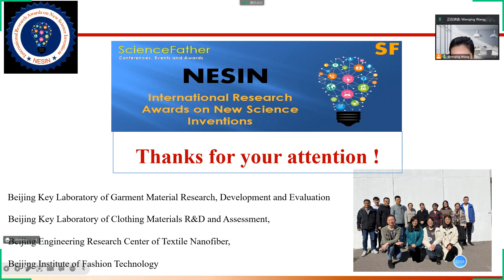I also want to thank all the members of my research group. That's all. Thanks again.